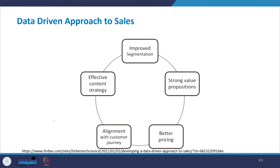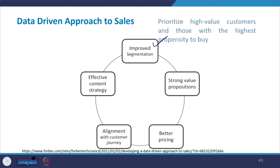How do data-driven approaches to sales take place? It may benefit companies in five different ways. First, it gives improved segmentation capability, allowing companies to prioritize high-value customers and those with the highest propensity to buy. Data collected from sales operations can actually benefit companies to improve their segmentation strategies.